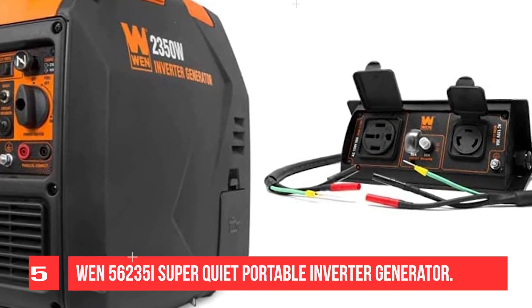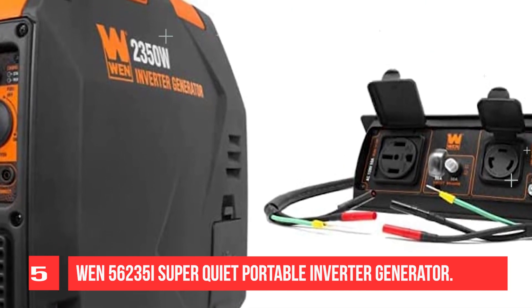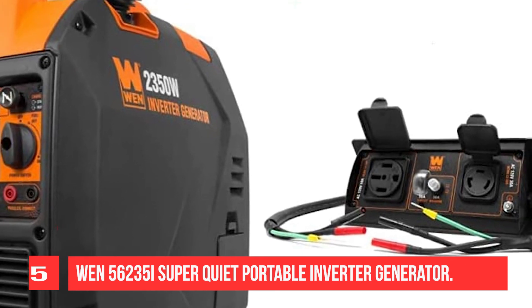At 51 decibels, this generator is quieter than a window air conditioner or the average conversation. This limits its invasiveness while camping, hunting, tailgating, and restoring backup power.